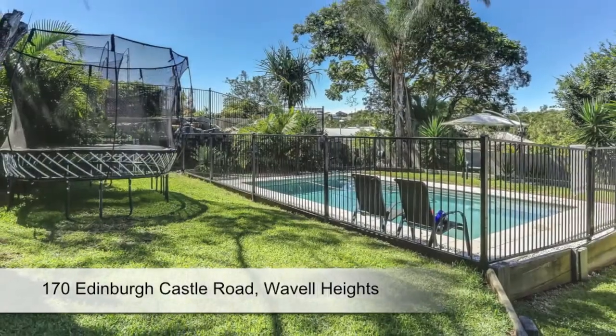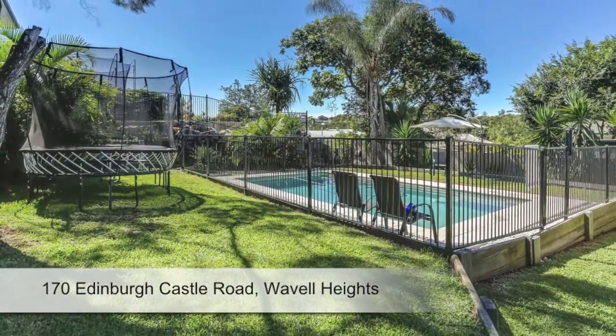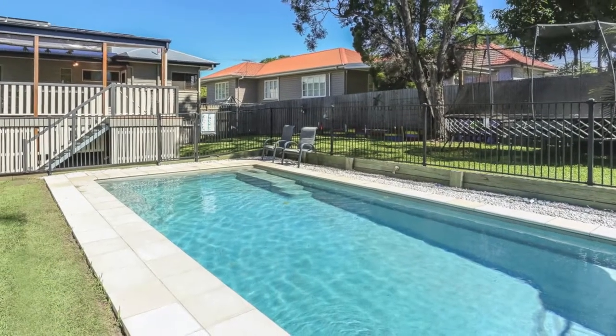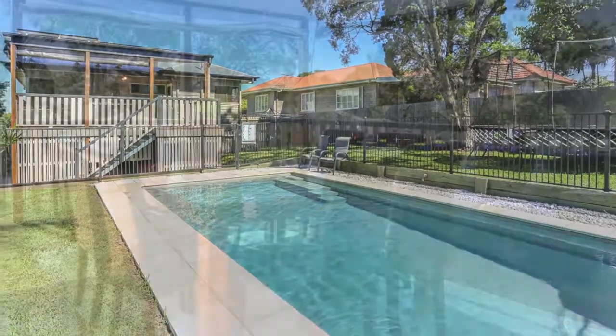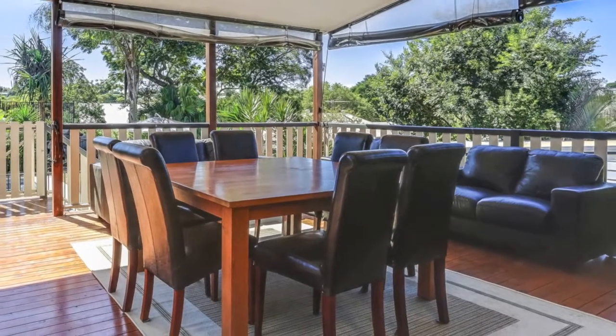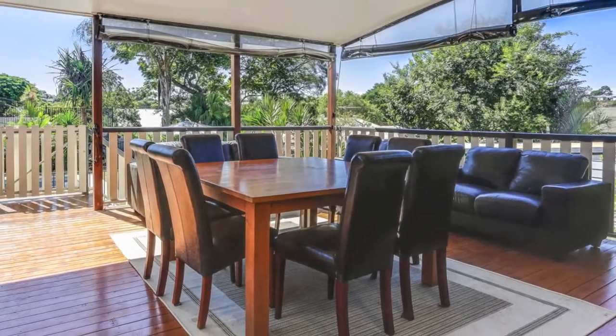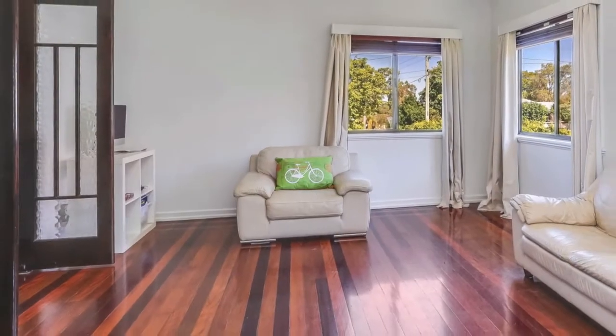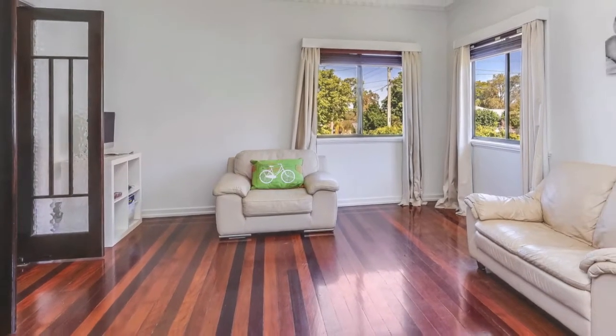With lovely street appeal and a fabulous all-weather deck which overlooks an outdoor sanctuary to the rear, complete with a pool and swim-up spa, this beautiful breezy home has been tastefully renovated, retaining stunning original features fused with quality contemporary finishes.